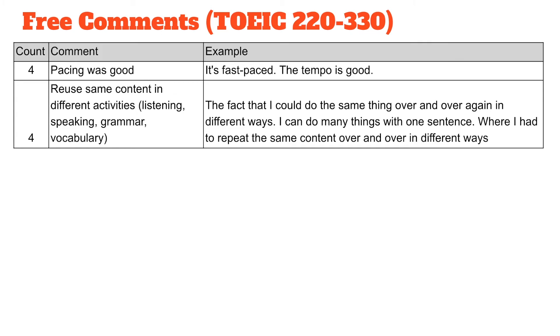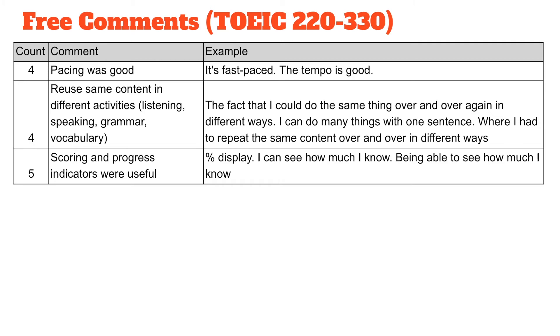We categorized comments such as 'it's fast-paced' or 'the tempo was good' as pacing was good. Four people said things like 'I could do the same thing over and over again in different ways' or 'I could do many things with one sentence' — we categorize these as reuse the same content in different activities. Five respondents said things like 'I can see how much I know' or 'being able to see how much I know' — categorized as scoring and progress indicators were useful.